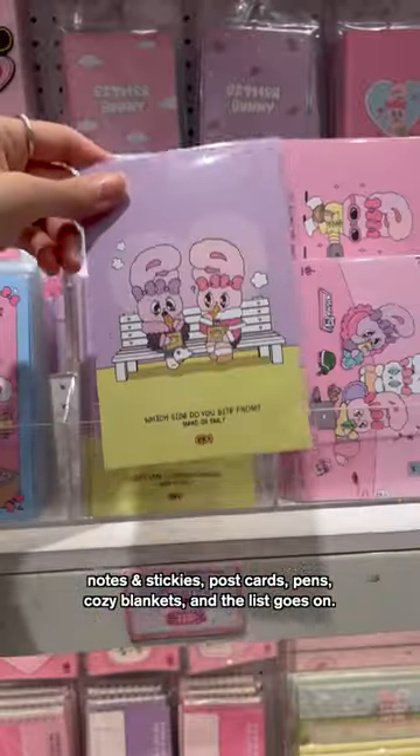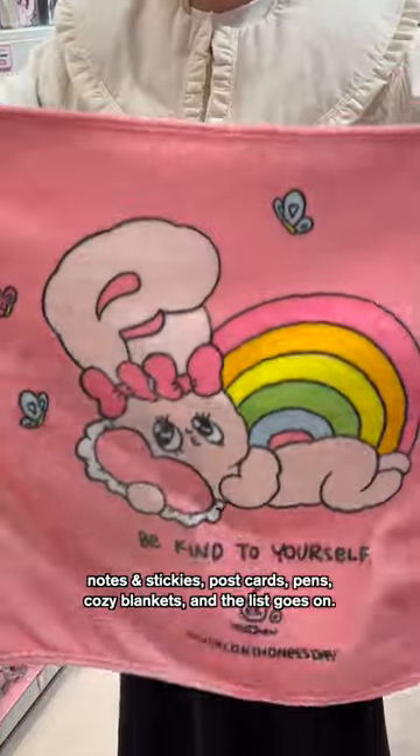There are also diaries and photo albums, notes and stickies, postcards, pens, cozy blankets, and the list goes on.